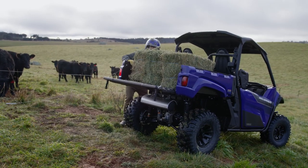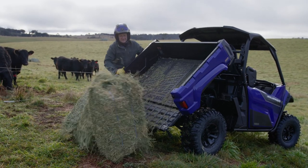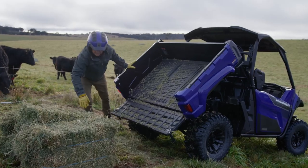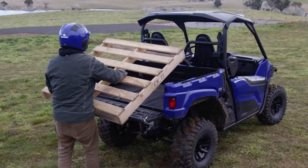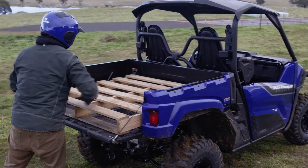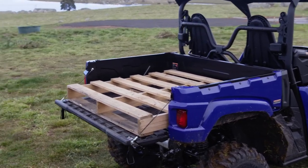What makes this model unique is the down-under spec, large tilting cargo bed. The tray is wider, longer and deeper than the standard X2 and is designed to take a full-size pallet. So now you can carry more and make fewer trips.